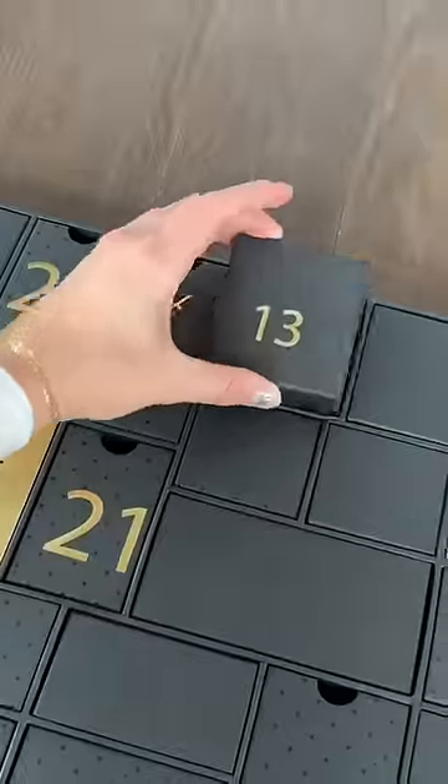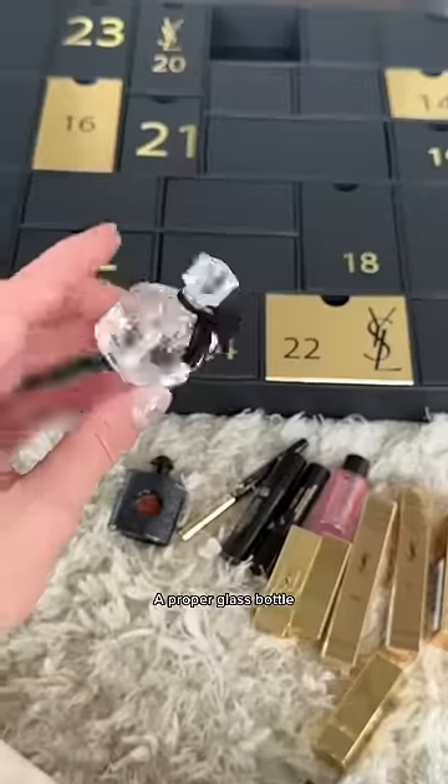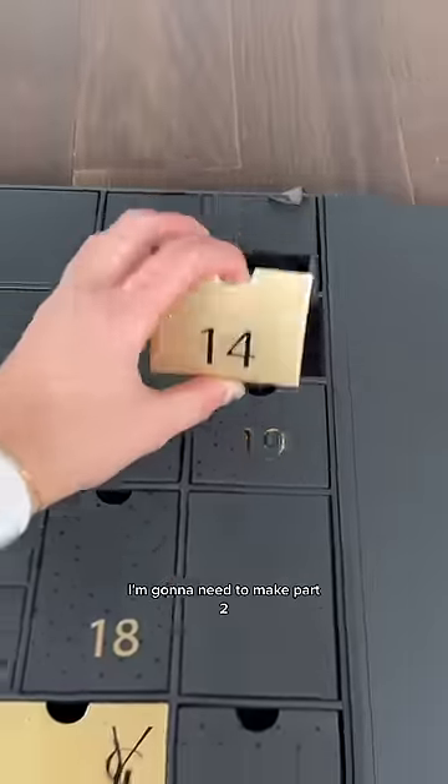Another mini perfume — like a proper glass bottle. I'm gonna need to make a part two!